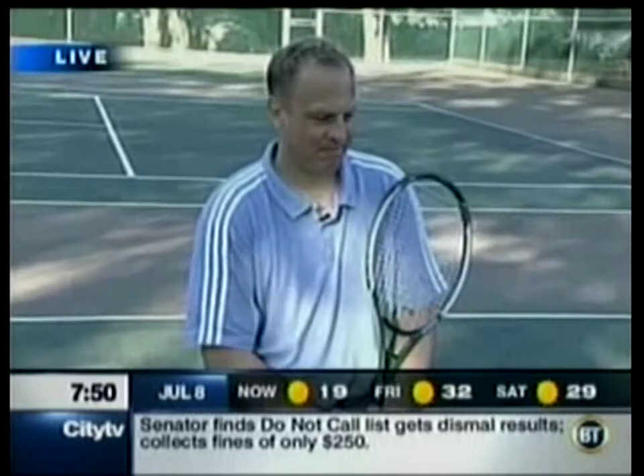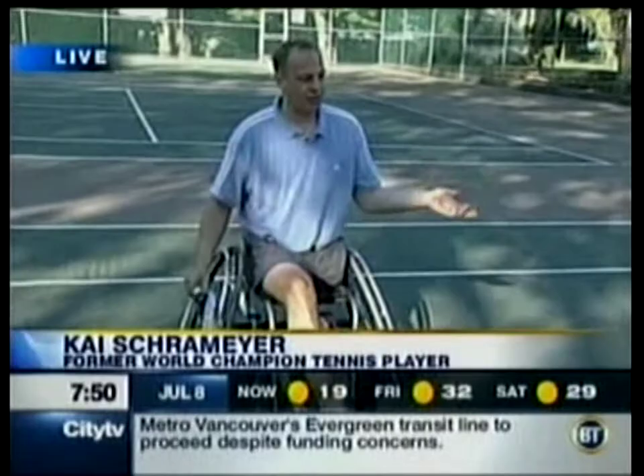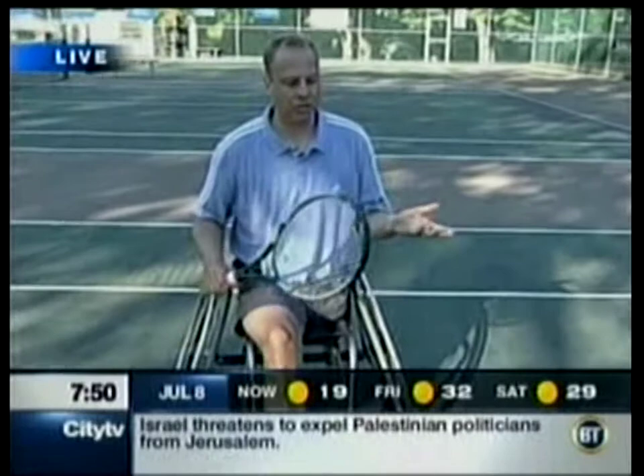He won a silver for Germany in Barcelona and he joins us now. Thank you so much for getting up early and joining us. Wheelchair tennis — obviously different than able-bodied tennis. Talk about some of the differences. Moving in the wheelchair, as I have found out here this morning, is not easy.